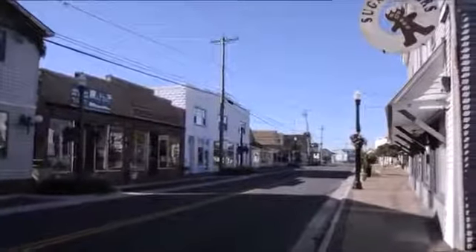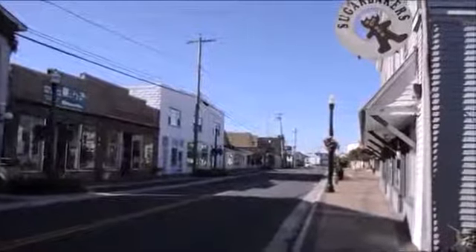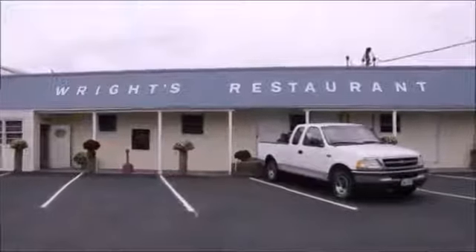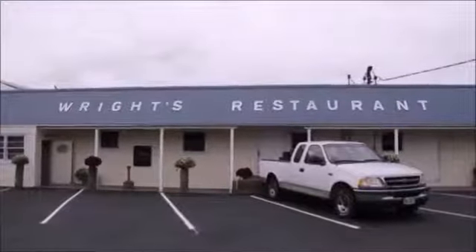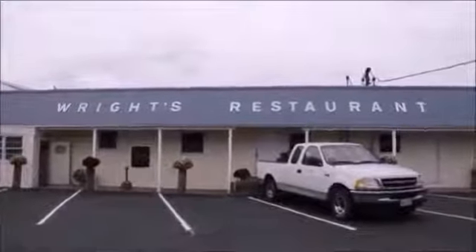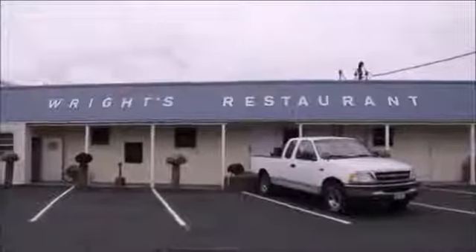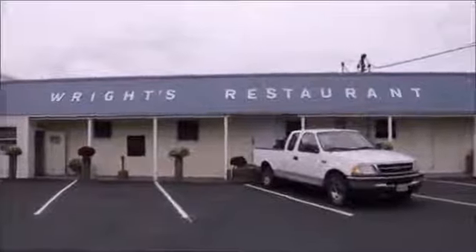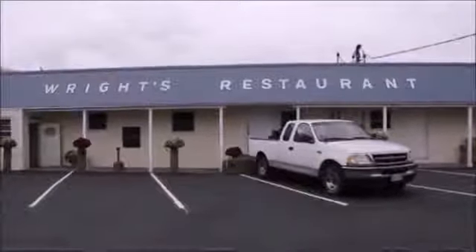Downtown Chincoteague is the perfect place to spend a few hours after hitting the beach, with plenty of shopping and dining to be done. Wright's Seafood is the perfect place to get dinner after spending a day on Chincoteague Island. This restaurant is situated right on the water with beautiful views, and serves up fresh seafood. If you're looking for a place to grab a dozen raw oysters, this is just the spot — and it also offers beautiful views for watching a rocket launch.